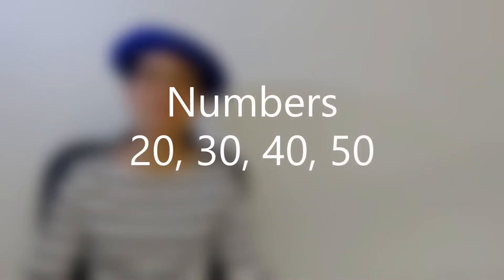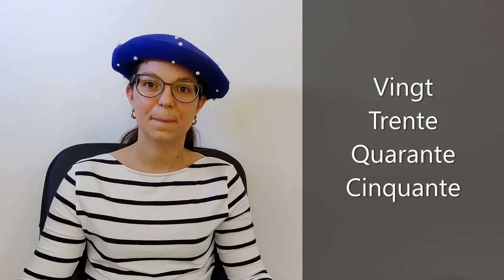So now we'll see the numbers twenty, thirty, forty, and fifty. So let's start. Vingt. Trente. Quarante. Cinquante.